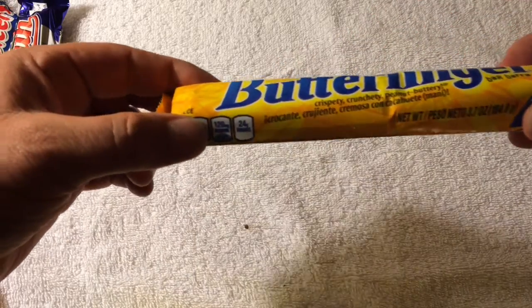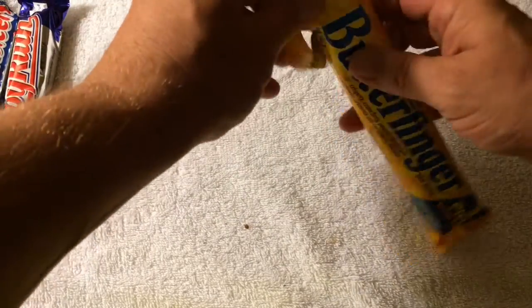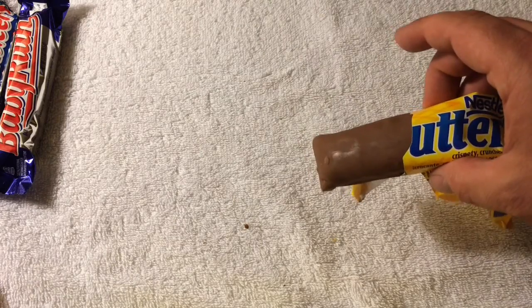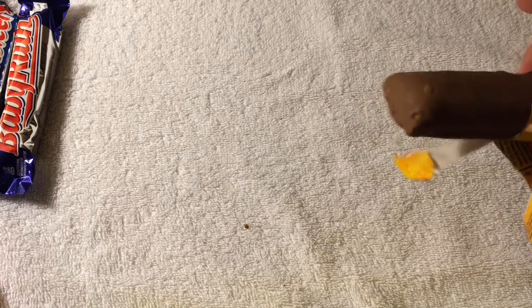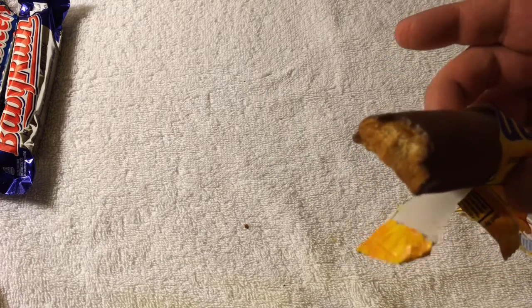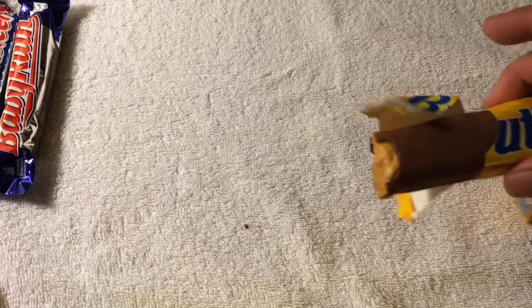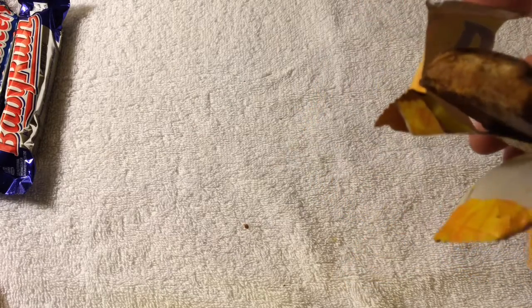Okay, Butterfingers — 'crispy crunchy peanut buttery, crispity crunchity peanut buttery' — in Spanish as well, yay! Let's have a taste. I'm assuming it's pretty similar to the one I just had. Oh, it looks like a chocolate pillow. It really smells peanutty. Oh, I don't like that. It's like a peanut butter flavored crunchy, but much harder. No, I don't think I'm going to like that. Okay, next.